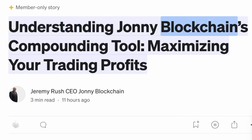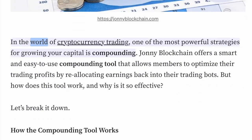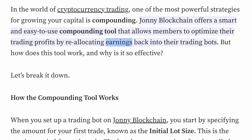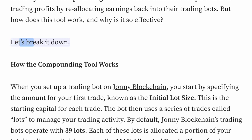Understanding Johnny Blockchain's Compounding Tool — Maximizing Your Trading Profits. In the world of cryptocurrency trading, one of the most powerful strategies for growing your capital is compounding. Johnny Blockchain offers a smart and easy-to-use compounding tool that allows members to optimize their trading profits by reallocating earnings back into their trading bots. But how does this tool work, and why is it so effective? Let's break it down.